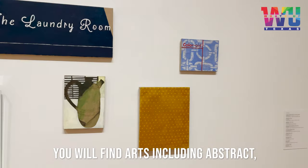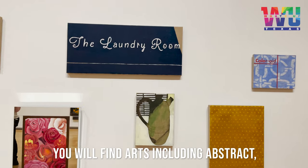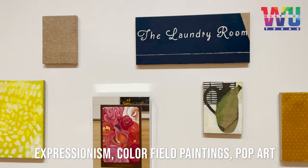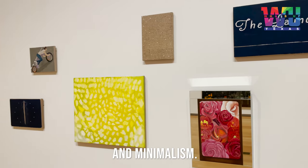The Modern Art Museum of Fort Worth is a great place. You will find arts including Abstract Expressionism, Color Field Paintings, Pop Art and Minimalism.